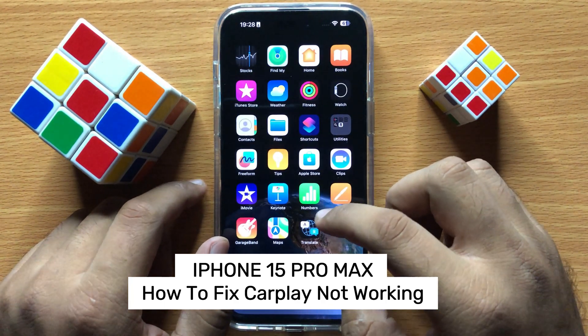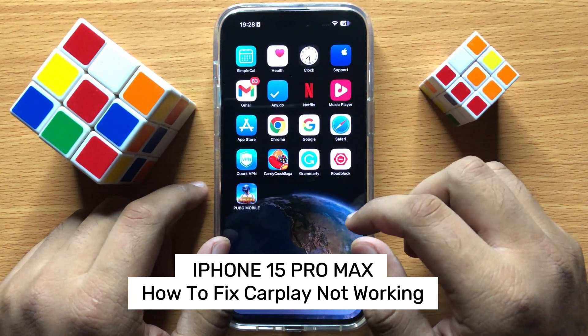Hello everyone. In this video I will show you how to fix CarPlay not working on iPhone 15 Pro Max.